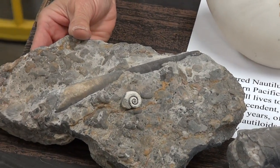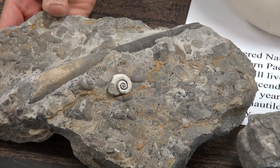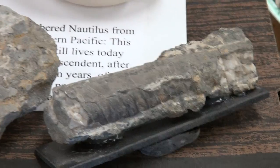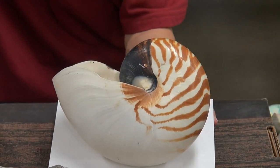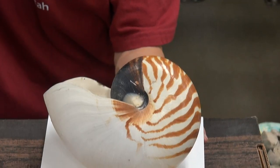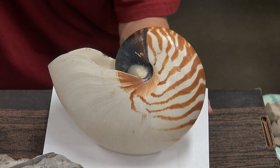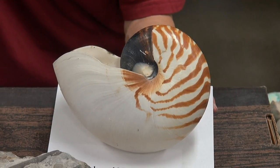They could get very big — sometimes up to six or seven feet long. Now the nautiloid with the beautiful color is modern — he's a chambered nautilus. They still live in the western Pacific Ocean, usually at great depth. The interesting thing is they're both nautiloids. The modern day nautilus is almost surely descended from the prehistoric Ordovician nautiloids.